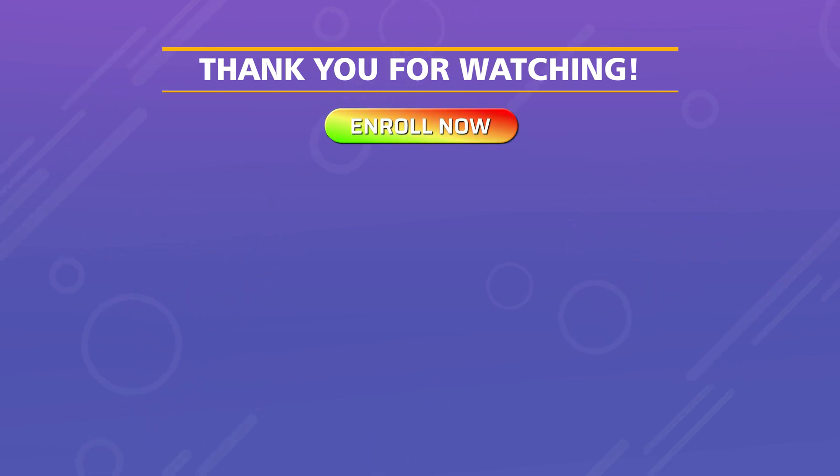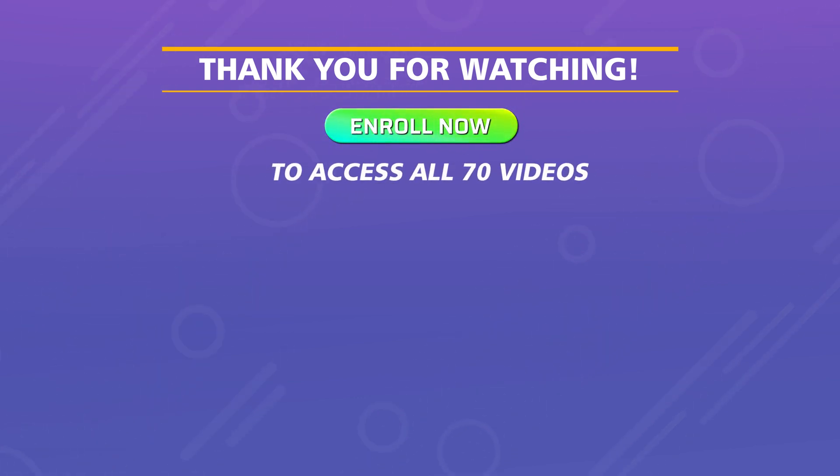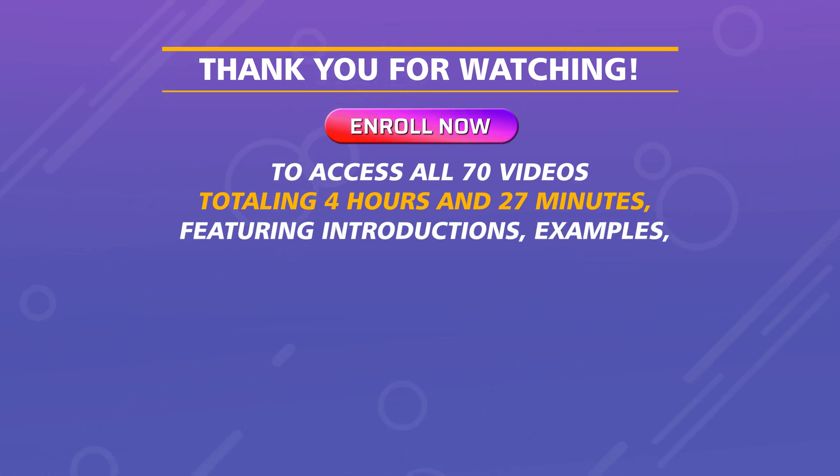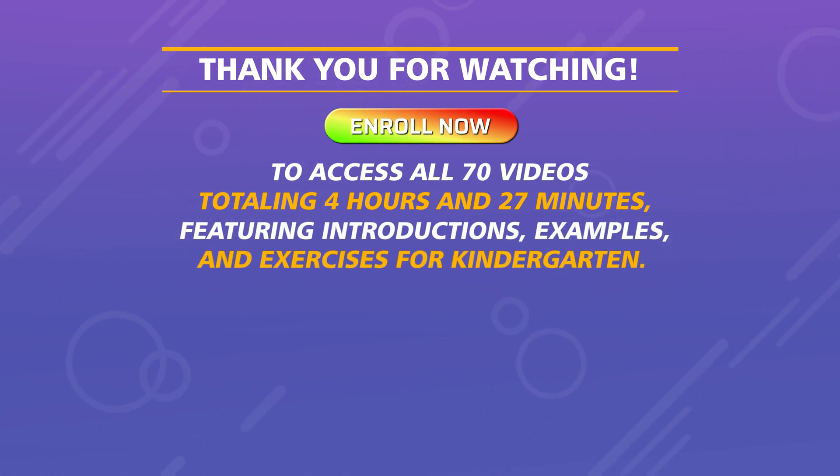Enroll now to access all 70 videos, totaling 4 hours and 27 minutes, featuring introductions, examples, and exercises for kindergarten.